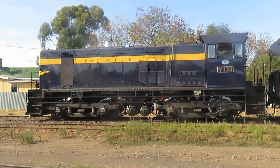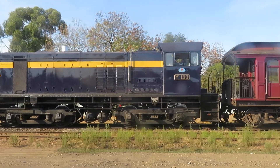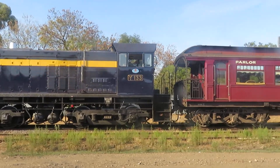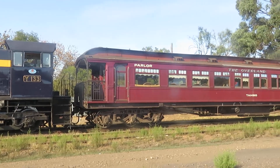Well, due to the steam engine being repaired and so on, here's the General Motors Y-Class.